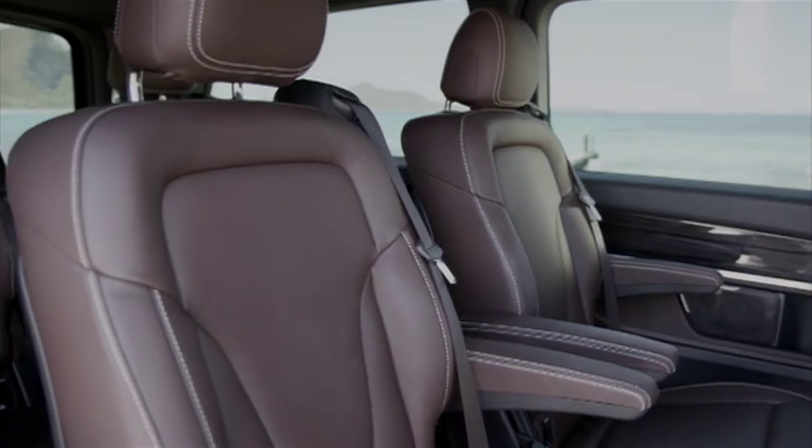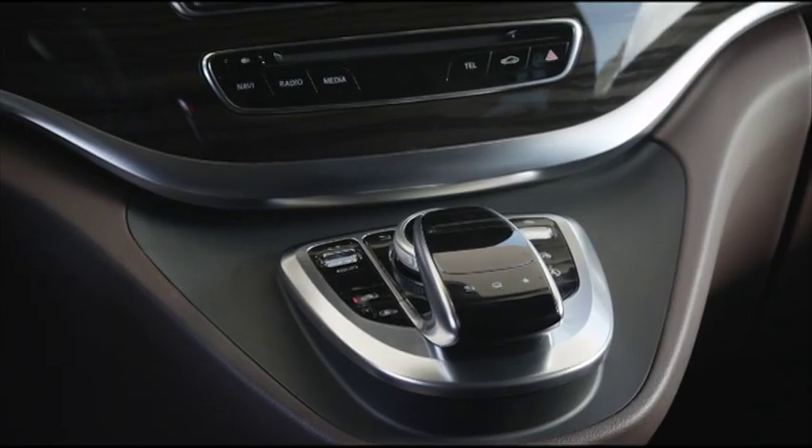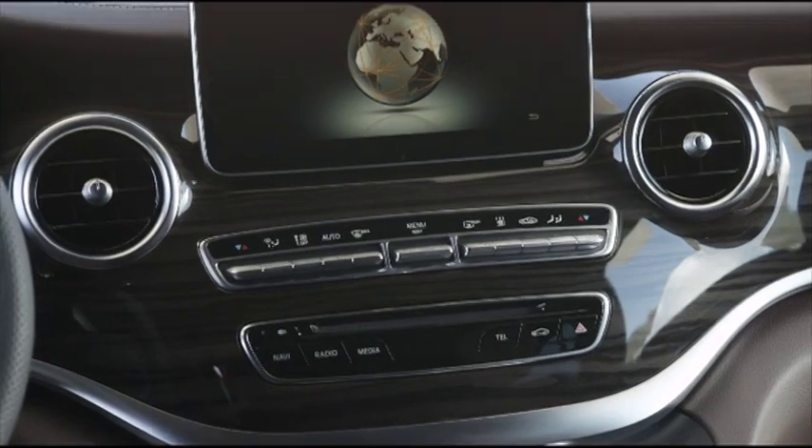The interior can accommodate up to eight occupants, depending on the specified trim level. And once you climb aboard, you're surrounded by most of the trappings you'd expect in one of its sedan siblings.